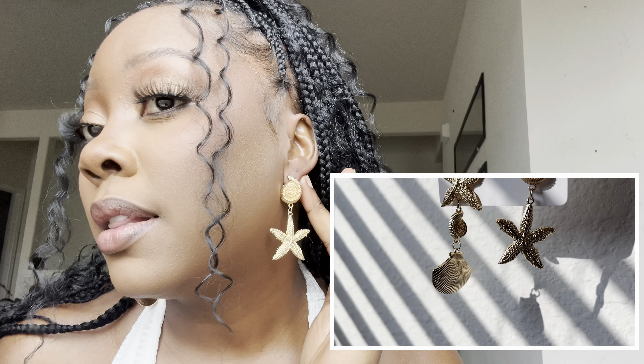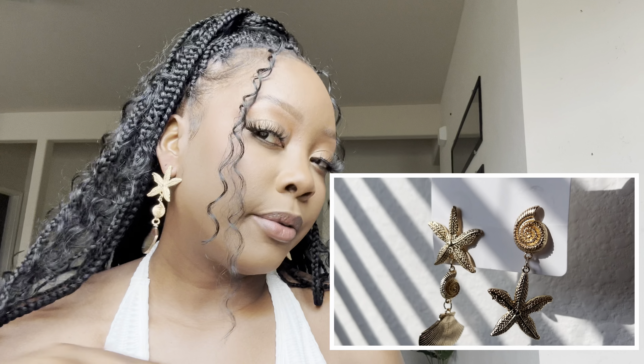This next pair I absolutely love. It's a different style — on one side we have a star at the bottom and a shell, like the previous one. On the other side, we have a star at the top and a clam shell at the bottom. The difference between the left and right earring is just doing what it needs to do. It's not heavy, it's fun, it's vacation, it's spring and summer.